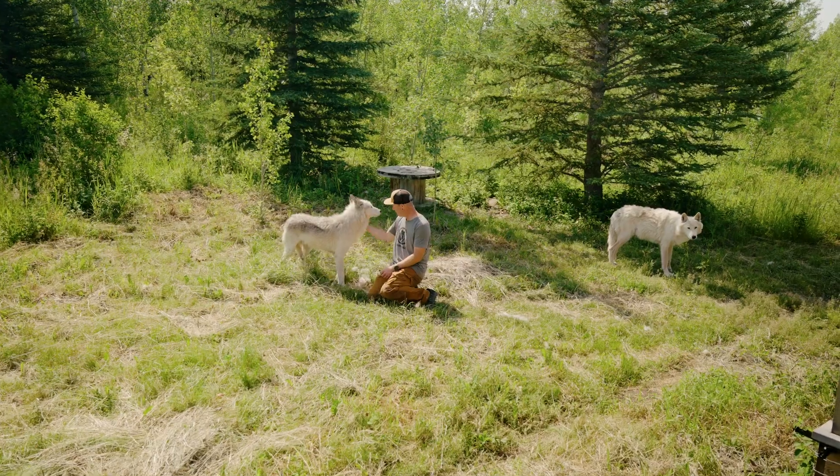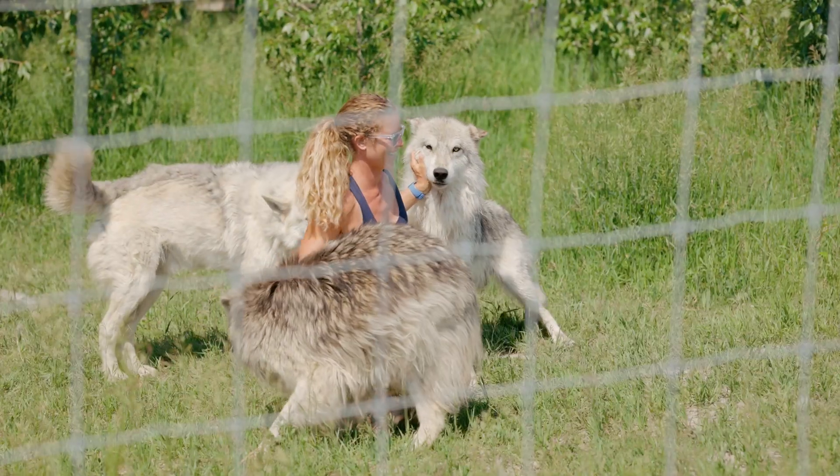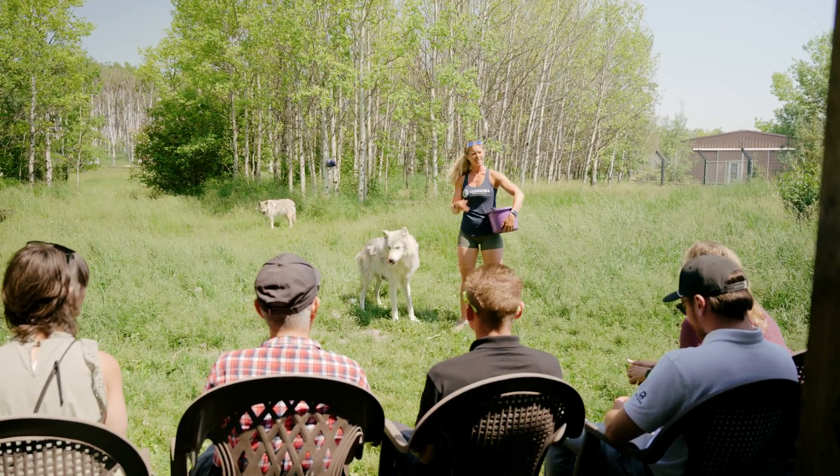One of the things that we really pride ourselves on is being able to provide wolf dogs with an enriching, fulfilling, permanent home, because they do have very different behaviors than that of domestic dogs. There was also no place that truly provided the education.